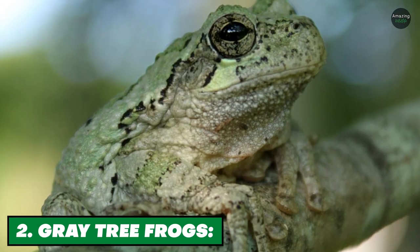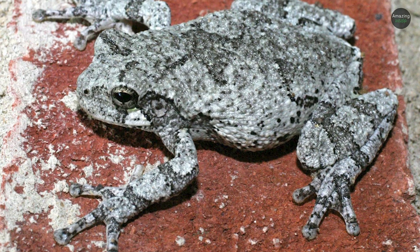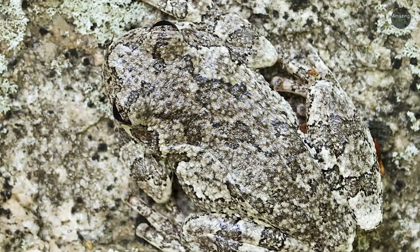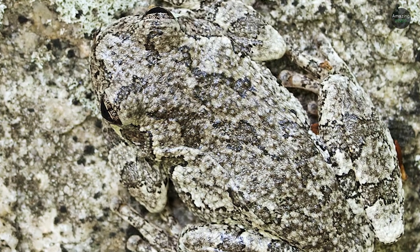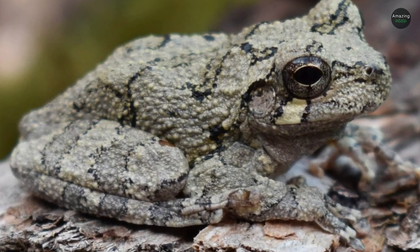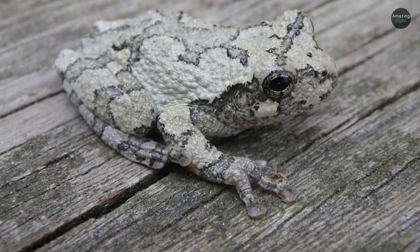Number 2: Gray Tree Frogs. Gray tree frogs can change color based on their environment and activities, helping them blend in no matter where they happen to be. They're small frogs that typically live in woodlands near waterways, and there's a good chance you've never seen one — but not because of their small size. In low light or when temperatures drop, the pigment cells expand, making their skin appear darker.